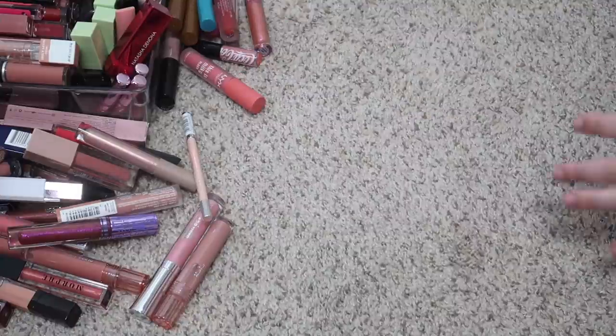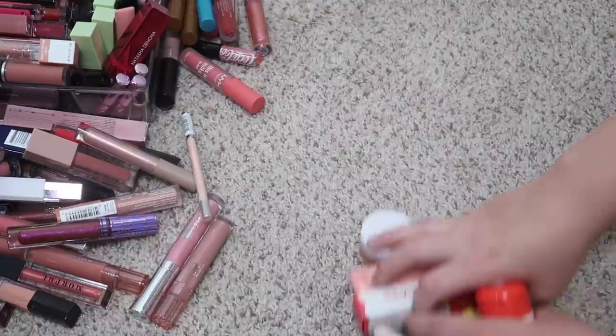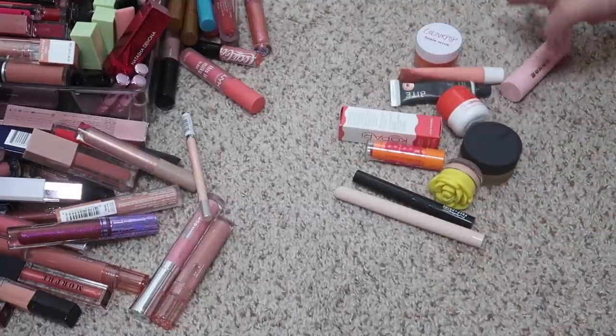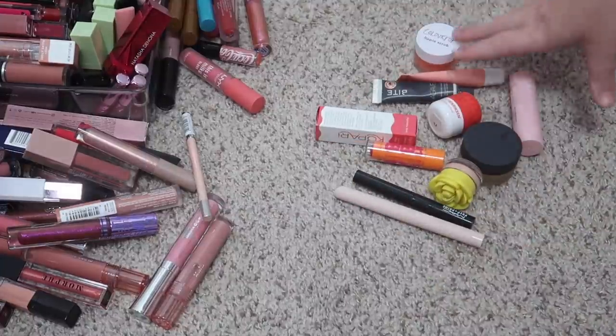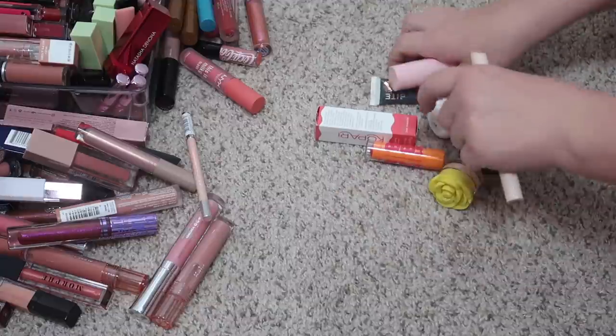I'm gonna show you guys the drawers at the end. Here is a look at everything that I decluttered from my lip balm drawer. Not a bunch, but hopefully we are more successful in some of the other categories. So let's move on.